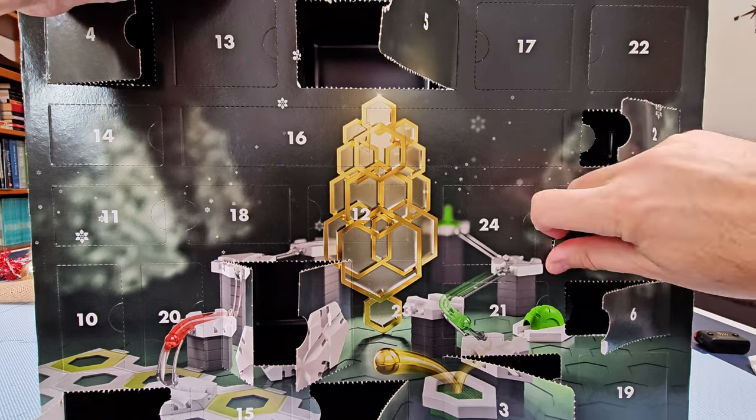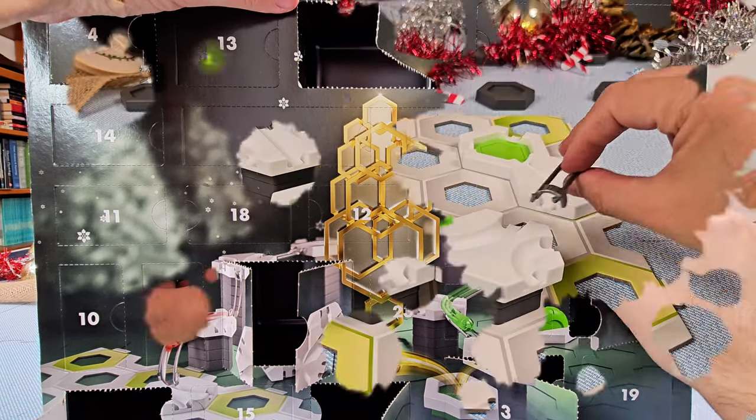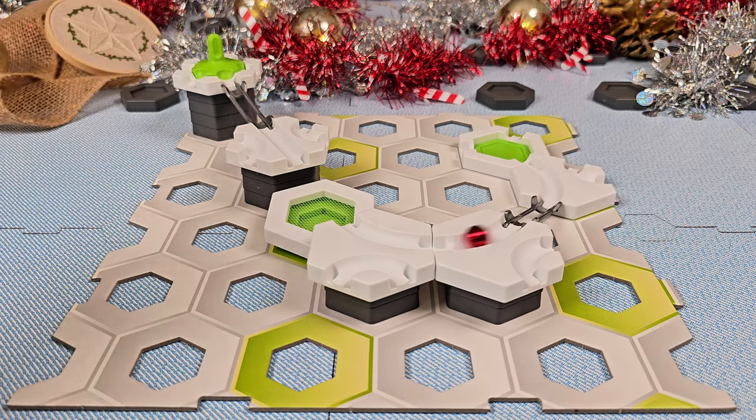Advent calendars are a great way to build anticipation as you count down the days until Christmas. And this one is lots of fun because every day your kids get to build a new marble run with the gift pieces they discover.